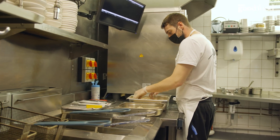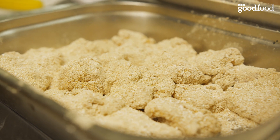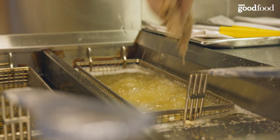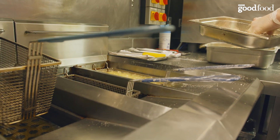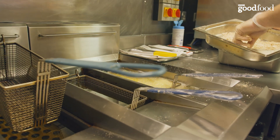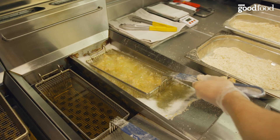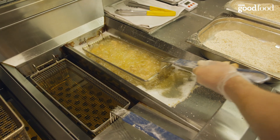We marinated it in soy milk, vinegar, soy sauce, ginger, and spices, and let it tenderize and marinate overnight. Then on the day, we first fry all our fried chicken, coat it in tapioca flour and our special spice mix. And then when service starts, a second fry to order.